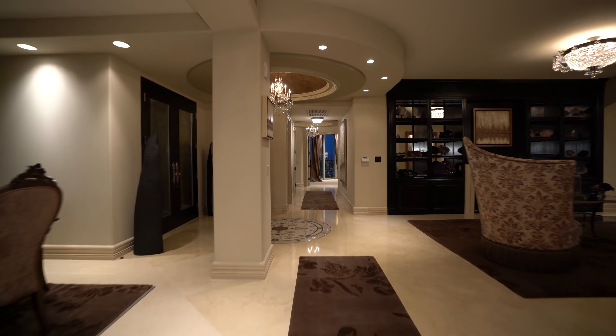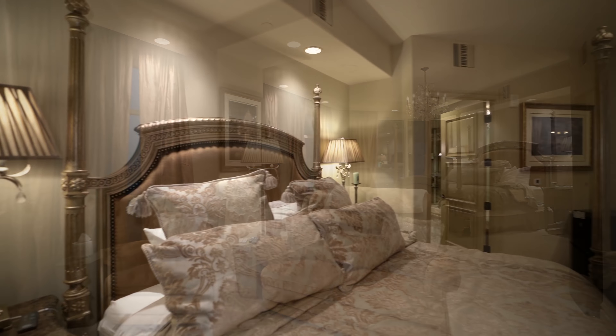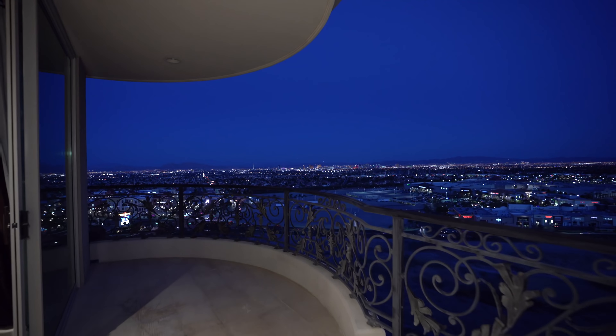This 4,800 square foot home is unequivocally the most coveted floor plan in the building, and one of the reasons is its expansive private master wing. This generous room accommodates a master retreat commanding views of the Las Vegas Strip.